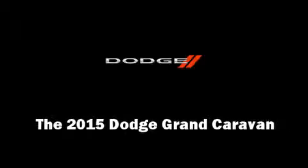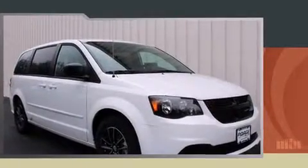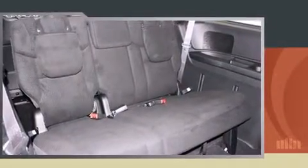Outstanding design defines the 2015 Dodge Grand Caravan. This 7-passenger van provides a satisfying ride for all passengers. Smooth gear shifts are achieved thanks to the refined 6-cylinder engine, and for added security, Dynamic Stability Control supplements the drivetrain.